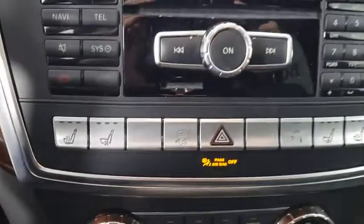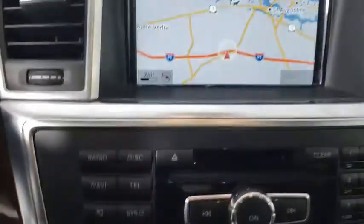CD player, security system, power windows, compass, brake assist, panic alarm.